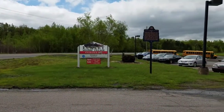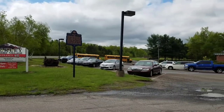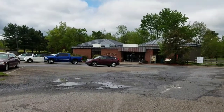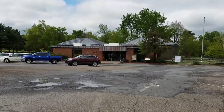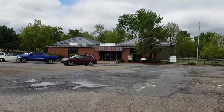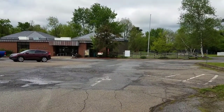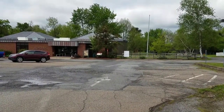So when you first come into the property at the entrance here at Eckley's, the first place you have is the visitor center. There's also a theater in there where they play a movie for you and then also a museum. We're going to go check out the museum in our travels here and we'll see what's inside there.